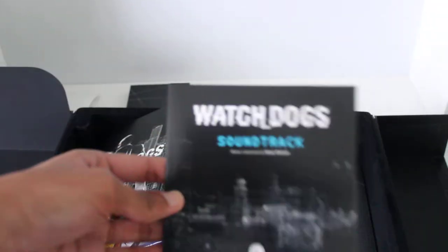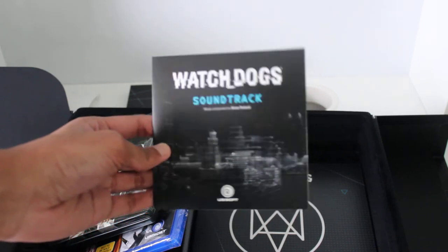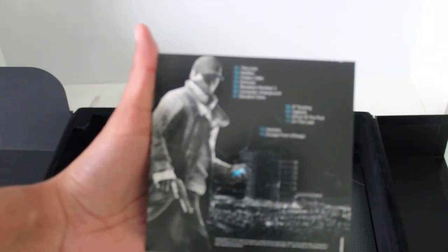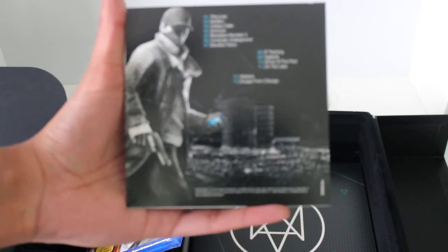Here is the Watch Dogs soundtrack. On the back it's got 13 tracks. If anyone wants to know the name of the tracks, please leave a comment and I will be happy to list the details in the comments section.